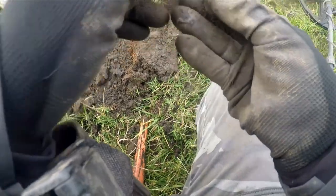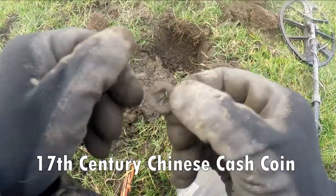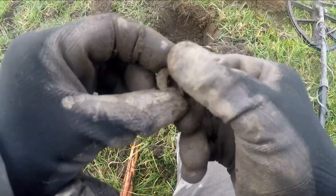Hey Ken, I've got a Chinese coin — that's a Chinese coin, that. Called cash. That's where you get the word cash comes from. Chinese.